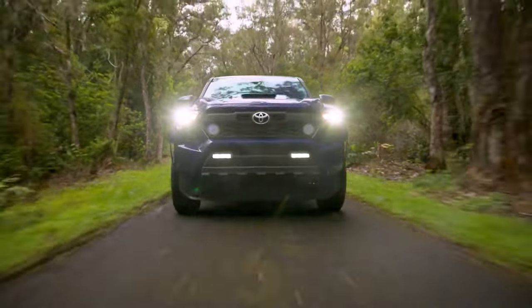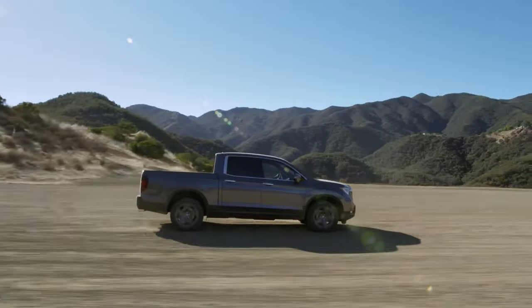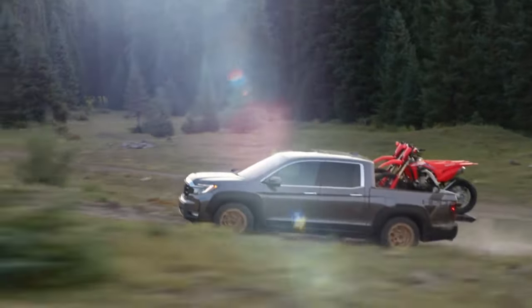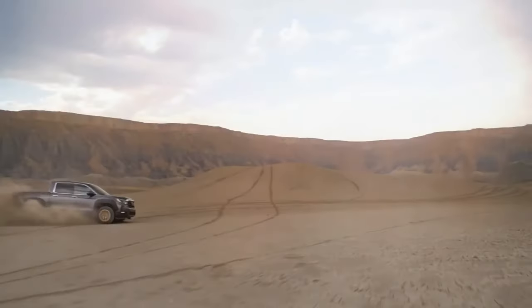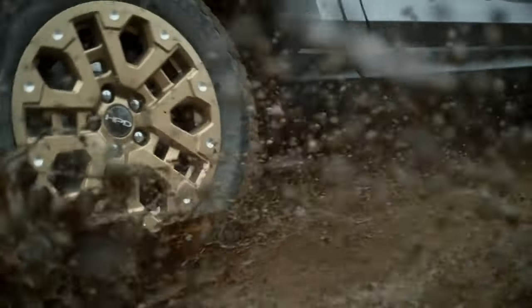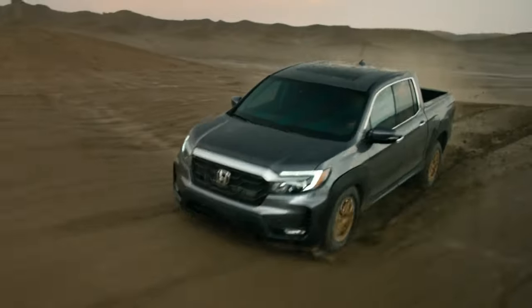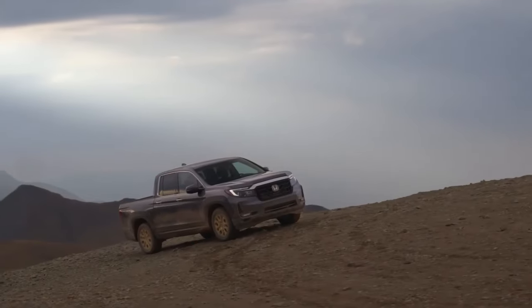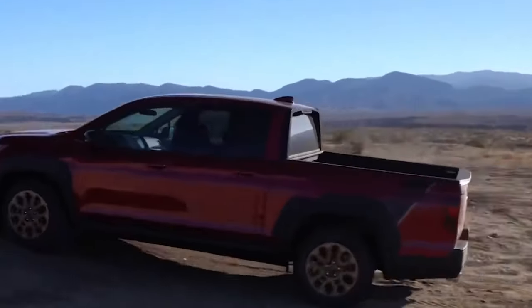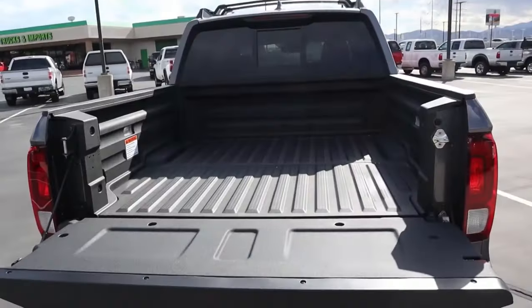Let's review the technical features of both models and think about which one — the 2024 Honda Ridgeline or the 2024 Toyota Tacoma — would be more suitable for your needs. The 2024 Ridgeline is another example of Honda's commitment to producing high-quality pickup trucks, consistent with the company's history. This vehicle provides both power and control, and its design is tailored to the needs of adventurous people who enjoy off-roading.